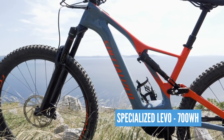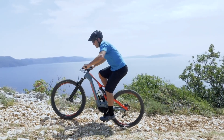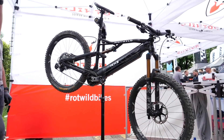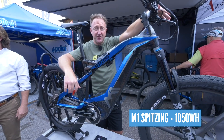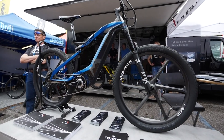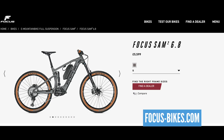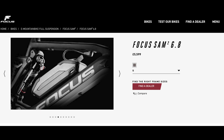Then the Specialized Levo at 700 watt hours for those big, big days out in the hills. Sizing up from that, we have the Rotwild at 750 watt hours — a true all-day trail smasher. Moving on to the biggest one of all, the M1 Spitzing: 1,050 watt hours, the biggest production EMTB with an integrated battery. But if you want to go bigger than that, there are piggyback systems coming in from Haibike and Focus. Some of those batteries, with extenders, can get you a huge 1,125 watt hours for those big, big days out.